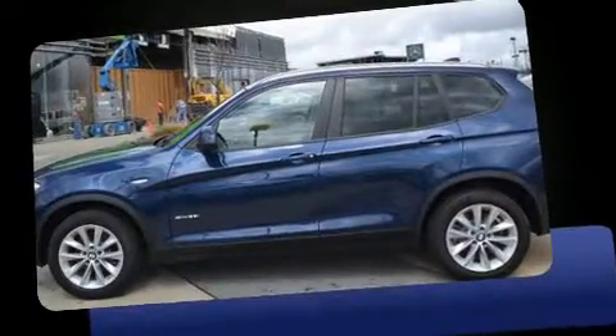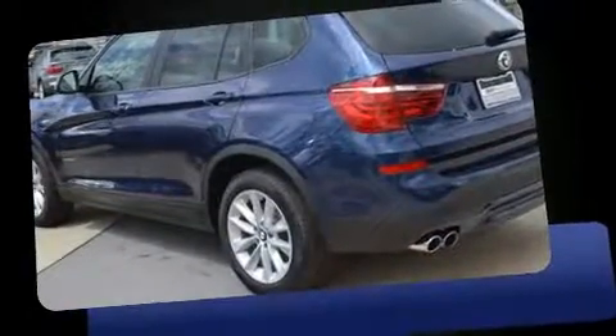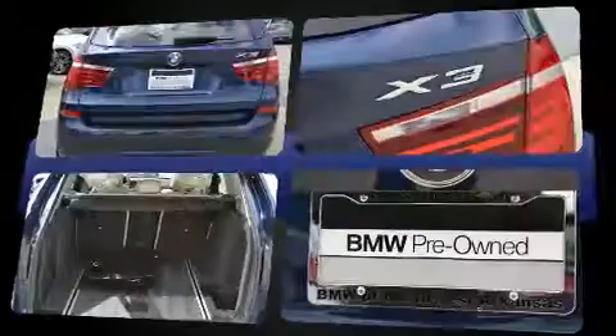Discerning drivers will appreciate the 2017 BMW X3. With fewer than 5,000 miles on the odometer, this model delivers an exhilarating ride without compromising ultimate luxury.